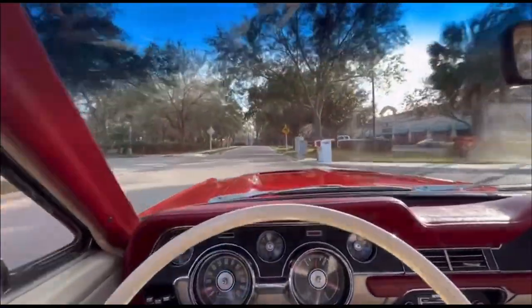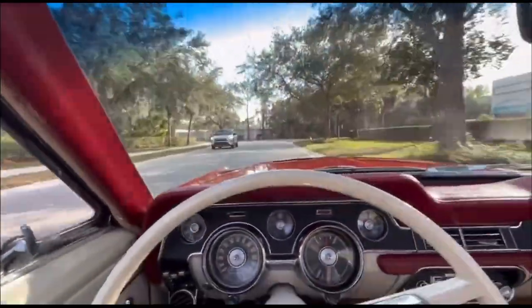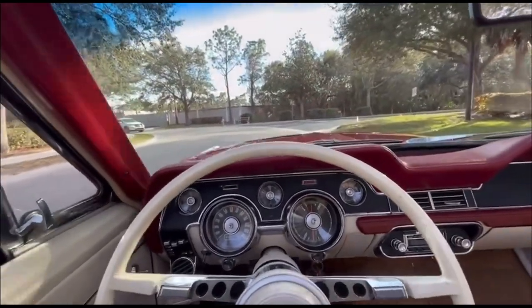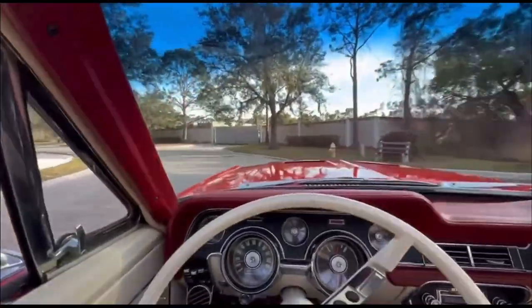More importantly, you can tell by the VIN number. This one's got very nice power steering and power brakes — we'll demonstrate that for you. It does not have power windows, but it does have a nice power top, which is what a lot of people like.